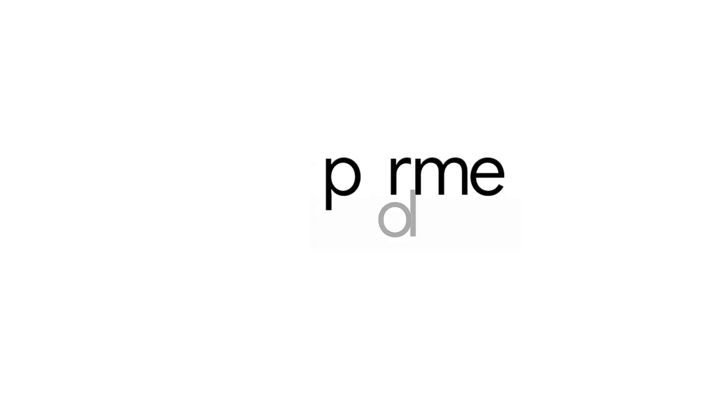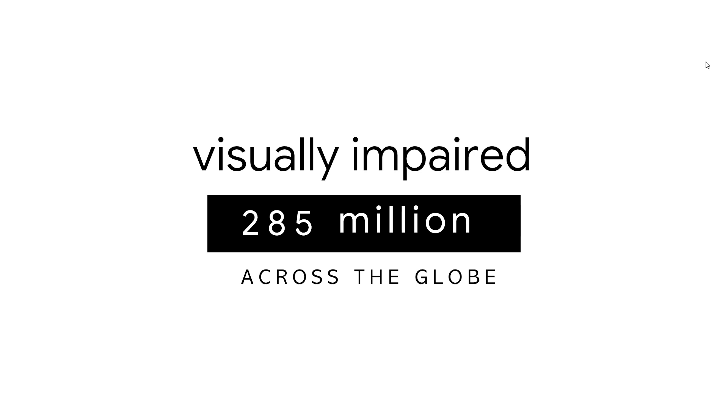What you just experienced are the lives of 285 million visually impaired people in the world. My vision is to enable the light of tomorrow, to allow them to see with the help of their ears and mouth. But the question arrives — how? I'm working on developing assistive technology to help the visually impaired.